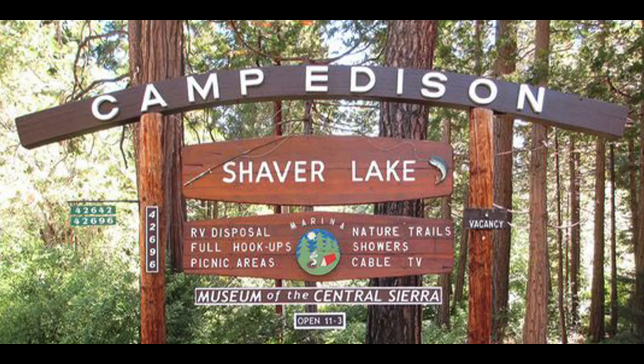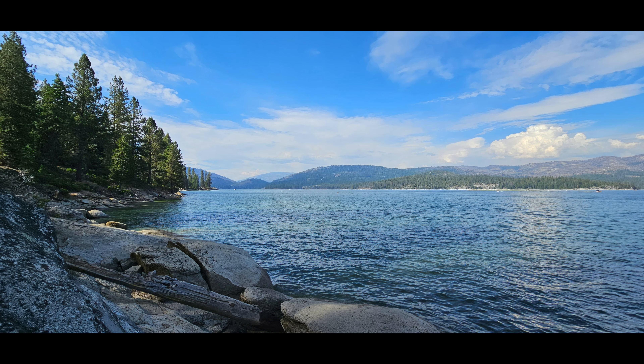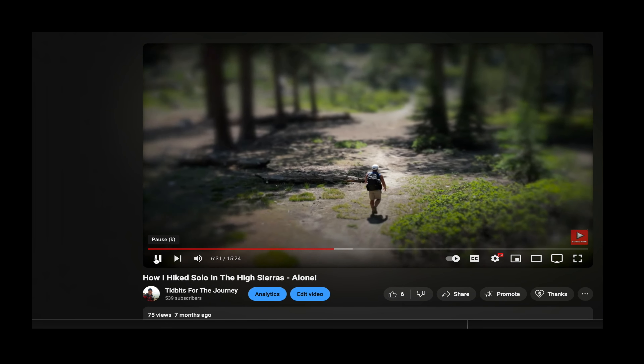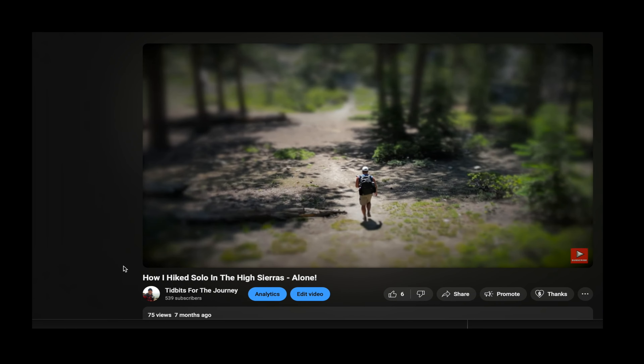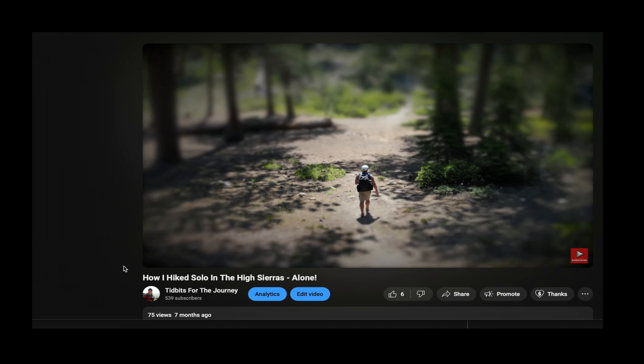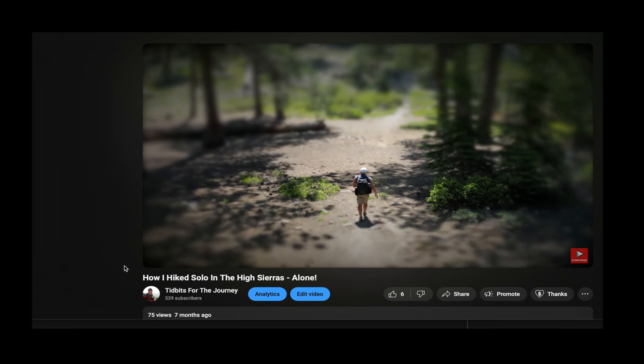Next on my list is Camp Edison at Shaver Lake. In a pine forest on the western shores of Shaver Lake, California, it's been a favorite vacation spot. 252 campsites are available to the public and they include electricity. This campground is open year-round. From hiking and horseback riding to fishing and water sports, there's plenty to do in the Camp Edison area. Camp Edison at Shaver Lake is in the Sierra National Forest and it's one of the most popular campgrounds in California.